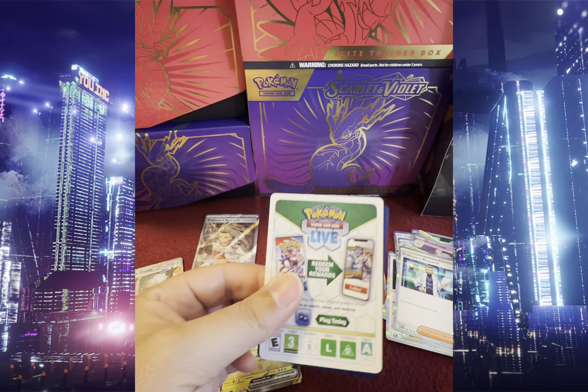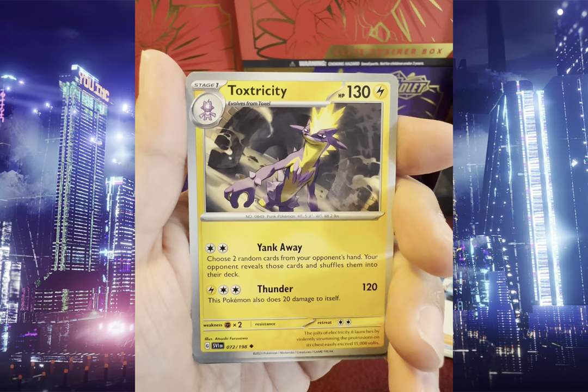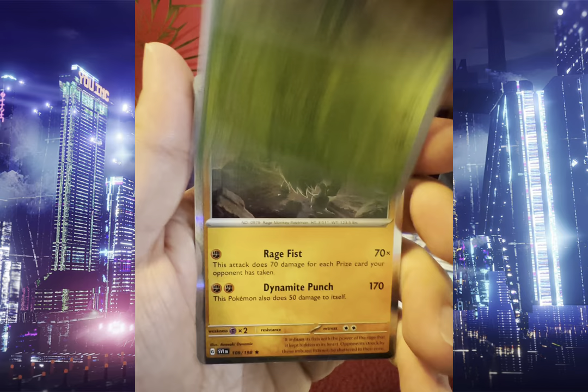We got Riolu, Gogoat, Scatterbug, Shuppet, Slicer, Vitality Band, Toxtricity, Reverse Holo Rock Chestplate, Reverse Holo Dolliv, and Holo Arboliva.